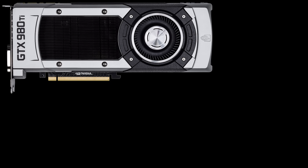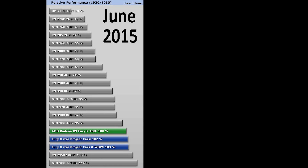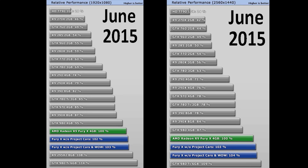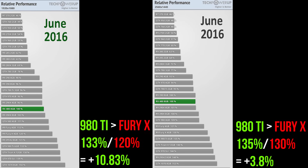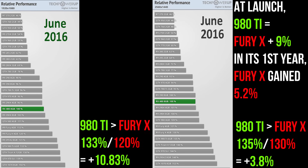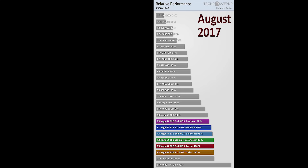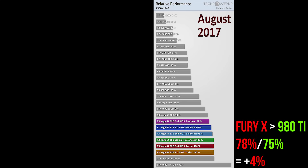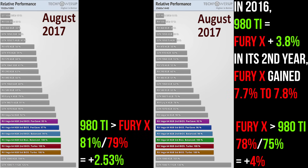Let's move on to the next generation: Nvidia's 980 Ti and AMD's Fury X, both of which launched in June 2015. At launch, the 980 Ti was 14% faster than the Fury X at 1080p and 9% faster at 1440p. One year later, the 980 Ti's lead shrunk to 3.8% at 1440p and its 1080p lead had shrunk to 10.83%. The Fury X gained 5.2% on the 980 Ti in its first year at 1440p and closed the gap by 3.17% at 1080p. Two years later, the Fury X was 4% faster than the 980 Ti at 1440p, while the 980 Ti's lead at 1080p had shrunk to 2.53%; in its second year the Fury X gained almost 8% at 1440p and reduced the 980 Ti's 1080p lead by 8.3%.